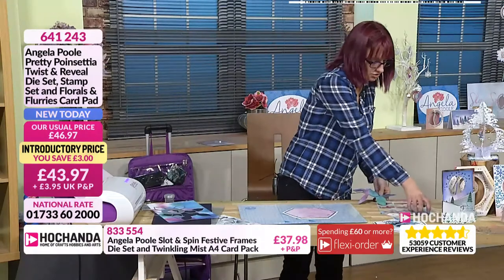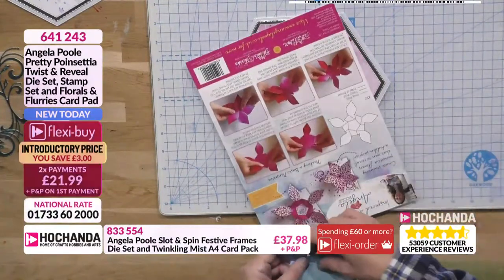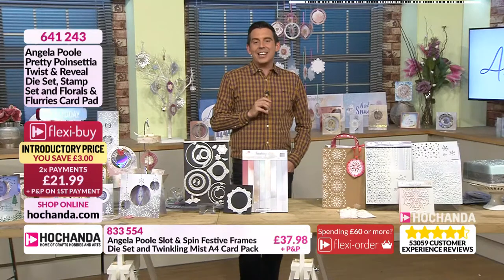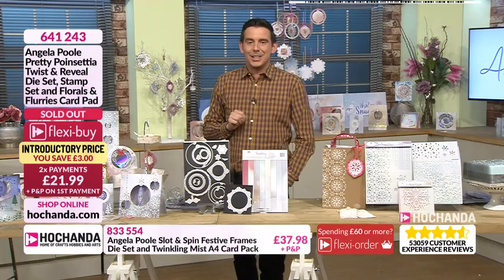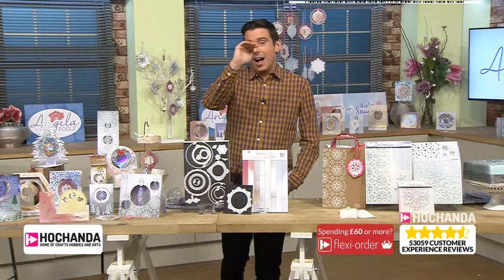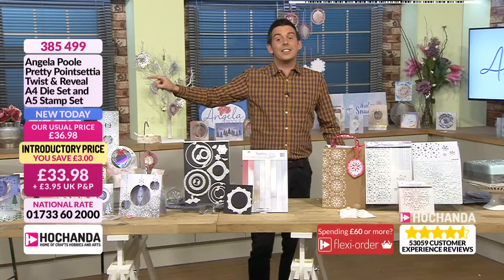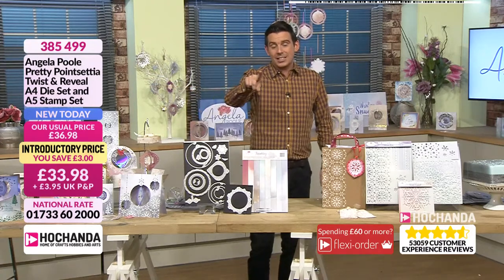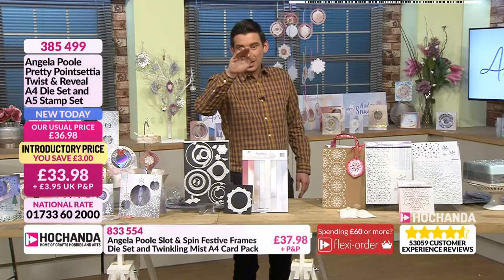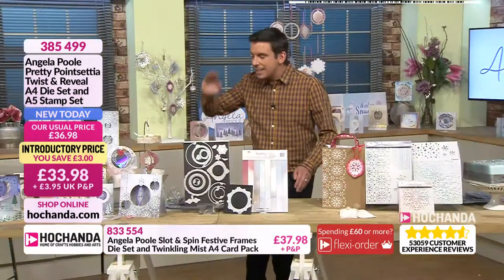On the instructions it shows where to fold — we've got what they call the peak and the valley, or mountain and the valley folds. We are now at a technical sell out for your Poinsettia die — your paper pad and stamps have gone as a bundle. I'll bring it back but without the paper pad. The new bundle is an A4 die set and the A5 stamp set at £33.98 this time, but there are no flexible payments. Let's go to Zoe for a demo.